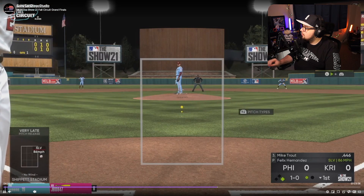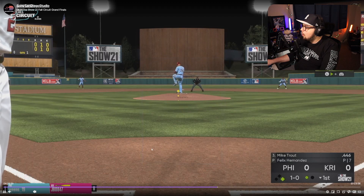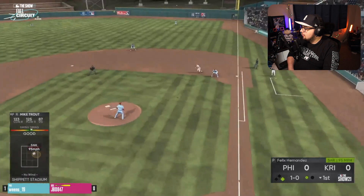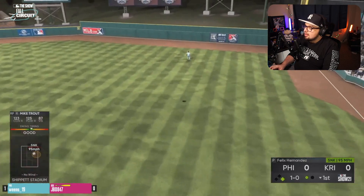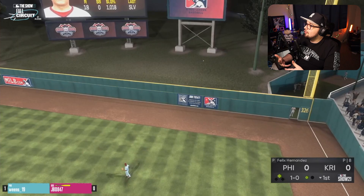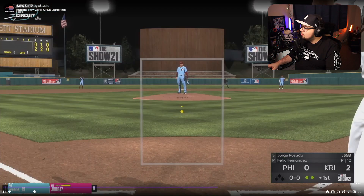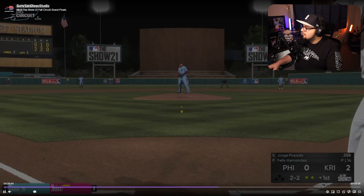He takes a slurve off the plate. He could probably sit on a changeup or a sinker in the zone away here — and there it is. He absolutely smacks it. Sometimes sitting and taking the right pitch gives you a good opportunity to predict the next pitch. Just like that, he gets a 2-0 lead. Getting these early runs helps literally a ton.